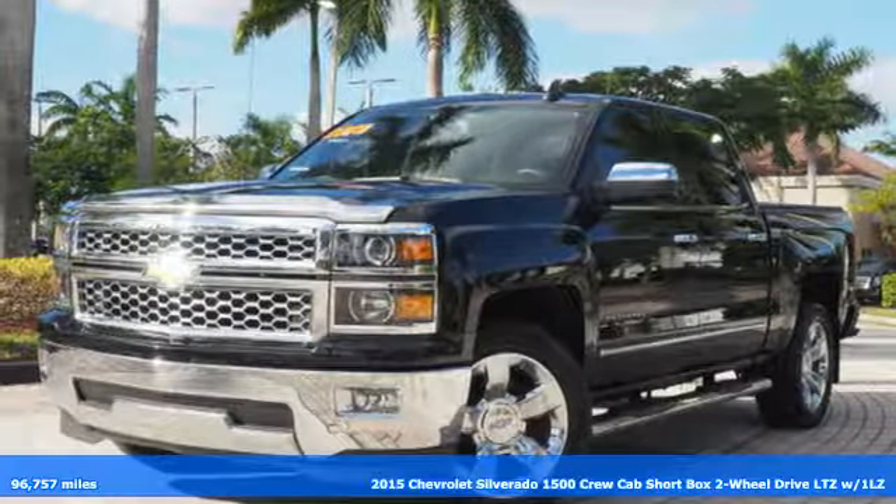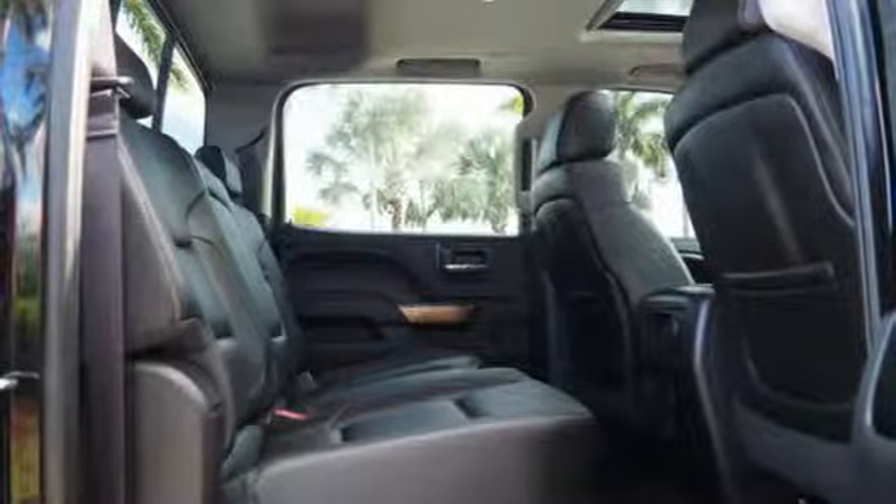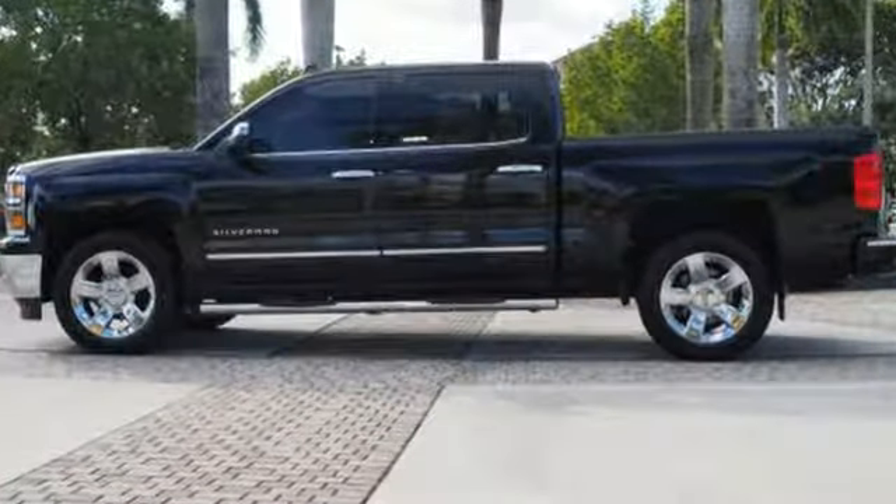Here's a 2015 Chevrolet Silverado 1500. From the striking looks to the proven powertrain technologies that are up to any task, this Silverado stands out from the rest. A great vehicle is comprised of great features like these.